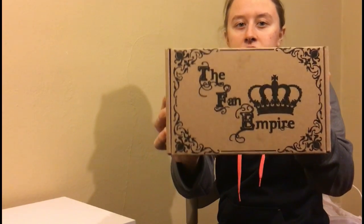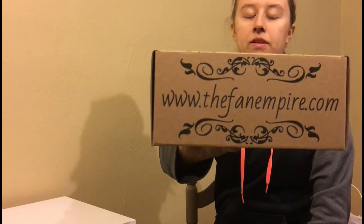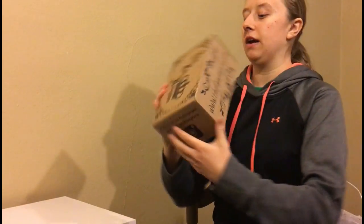They finally got a box. Here's the top, the side, their Instagram. And then on this side it says 'I am a walking fandom encyclopedia.' And then thefanempire.com is where you can find them.